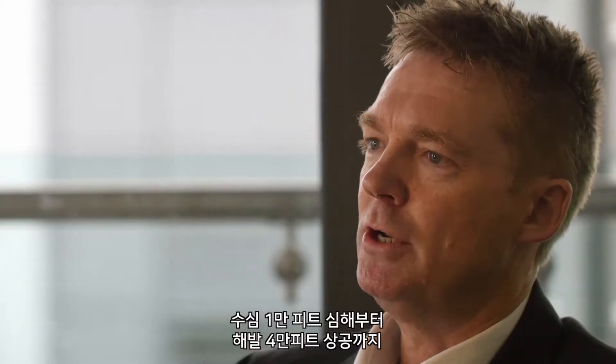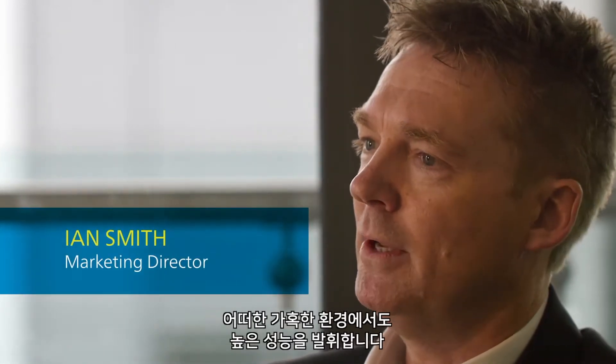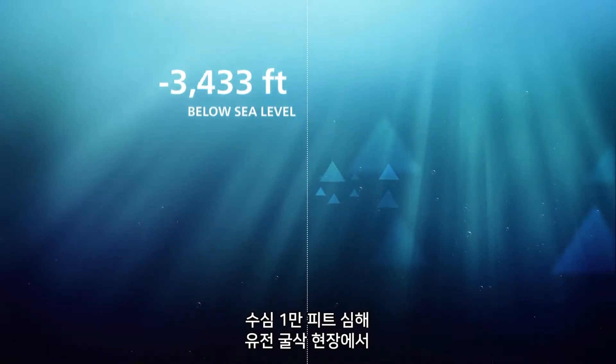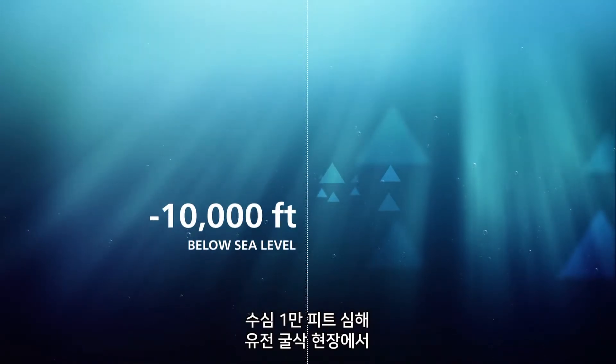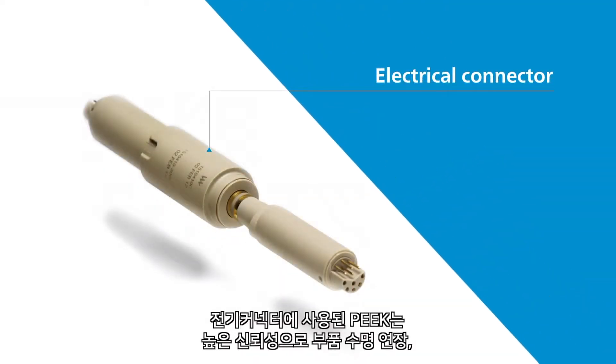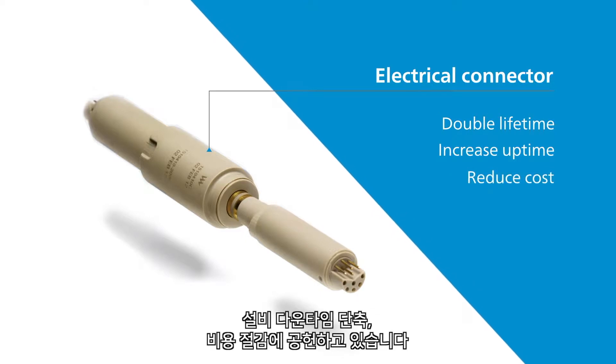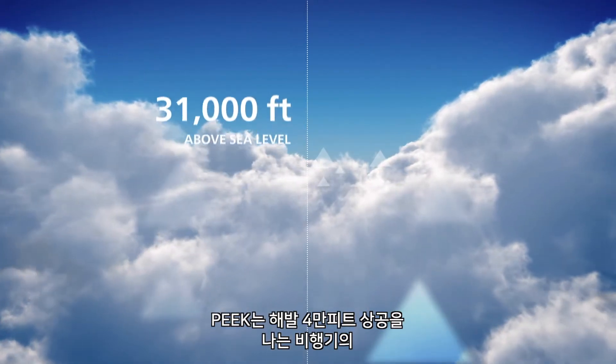The extremes are 10,000 feet under the sea to 40,000 feet above it, and actually everything in between. Starting with 10,000 feet under the sea, in the oil and gas industry, PEEK is used in electrical connectors to double their lifetime, increase uptime, and reduce costs.